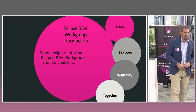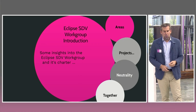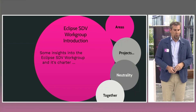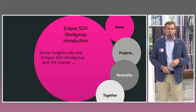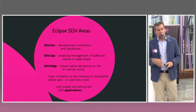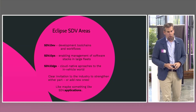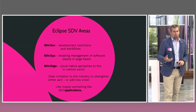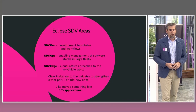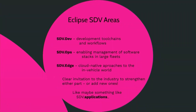Some insights into the Eclipse SDV workgroup charter, which I want to highlight because they are really important for the collaboration we are seeing here. Eclipse SDV has three areas. First: development toolchains and development workflows — everything that we as an industry need in order to build software for cars, for cloud, for the edge.